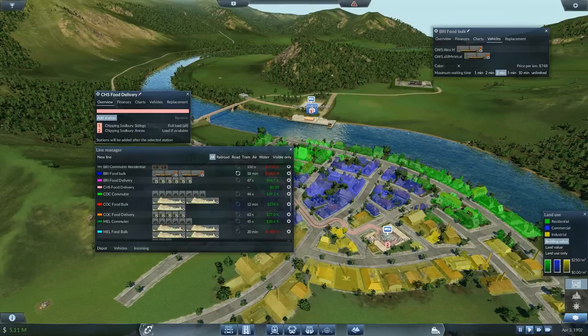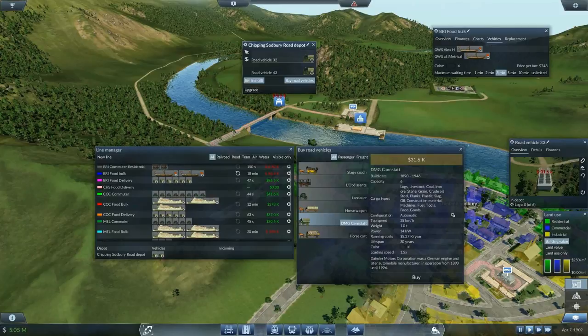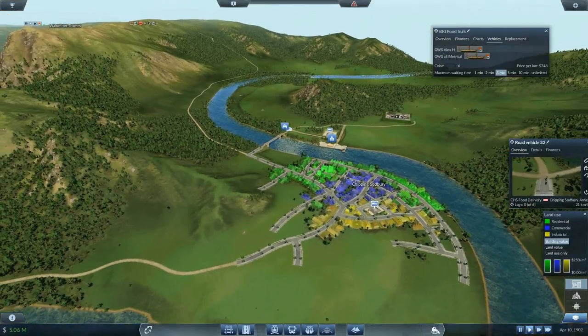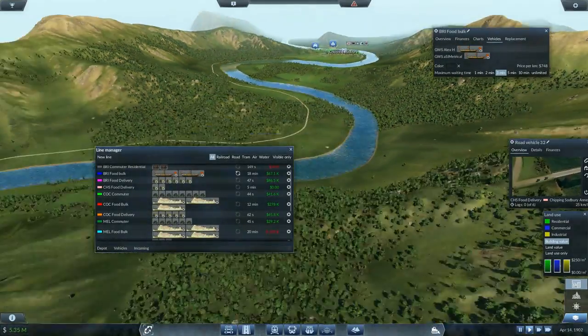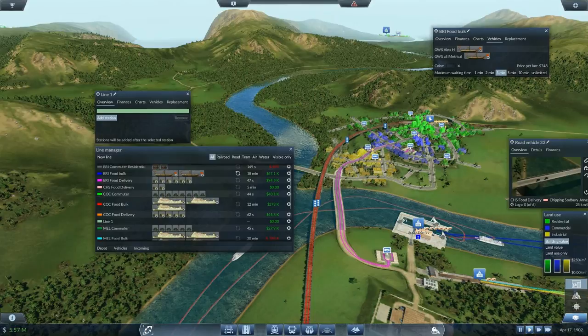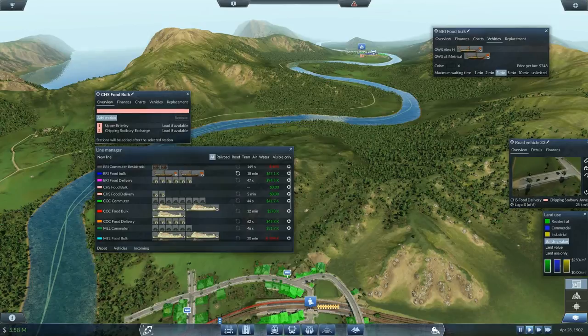Now depot — road depot — somewhere not too far from anything. I'll make a new line going from Chipping Sodbury Sightings to Chipping Sodbury Annex, full load all, and we'll call it Chipping Sodbury food delivery — a nice pale reddish color. For starters only two road vehicles. Then we need to define a new line which will be going from Brearley to Chipping Sodbury in terms of getting the food — Upper Brearley to Chipping Sodbury. Load if available, and we'll call that Chipping Sodbury food bulk.